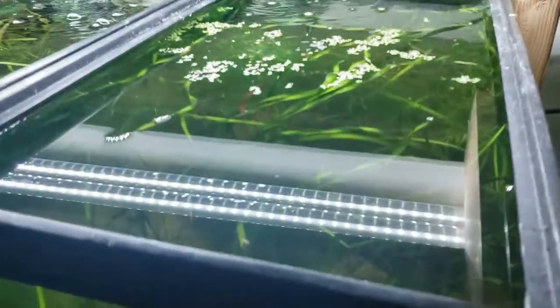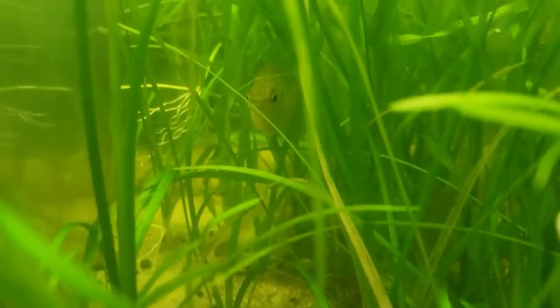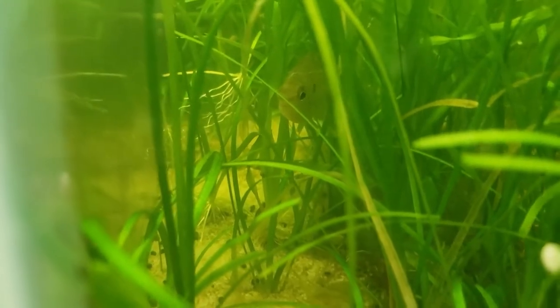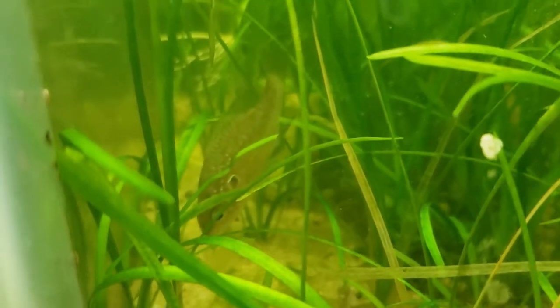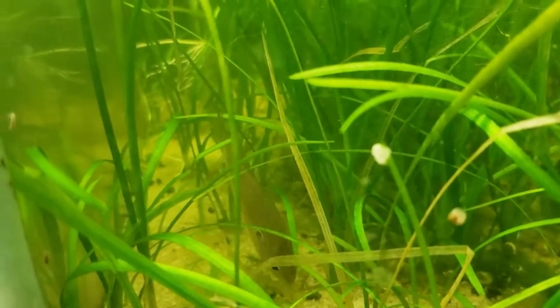Down here I've got a little dollar sunfish — there he is. Such a cool little fish; I love this guy. I'm going to put him in a 20 upstairs somewhere because I want to see him every day, and I'm getting old and don't want to have to get down on my hands and knees to look at a fish. He's been super curious. I'm going to name this one Tiny.